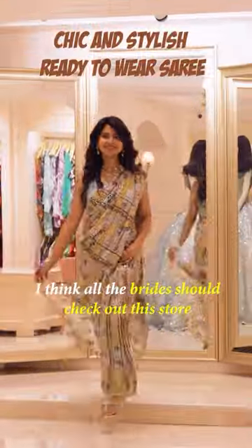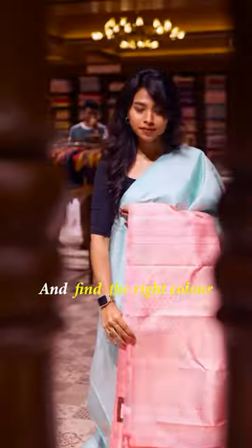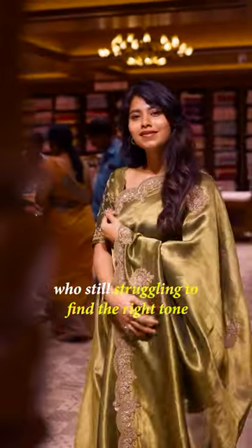I think all the brides-to-be should check out the store and find the right color for your wedding day. Forward it to that one friend who's still struggling to find the right tone. Happy shopping!